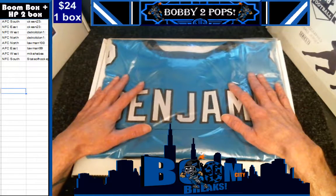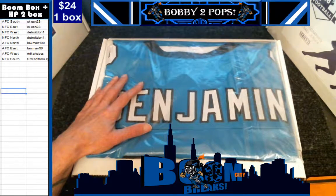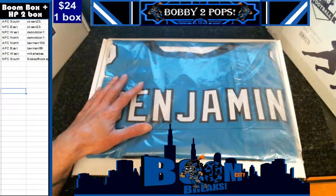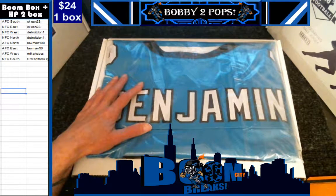I hate to say it — what division is that? I am horrible with my divisions. NFC South. That is NFC South.